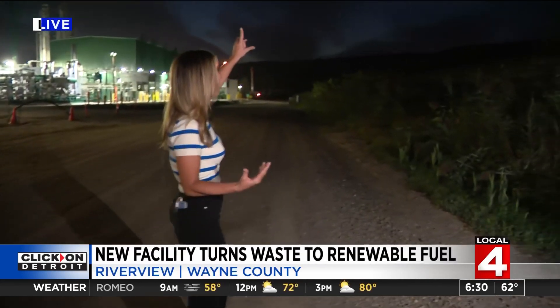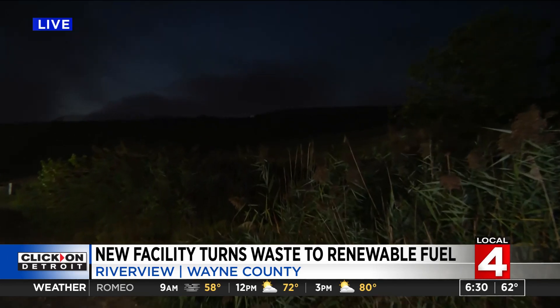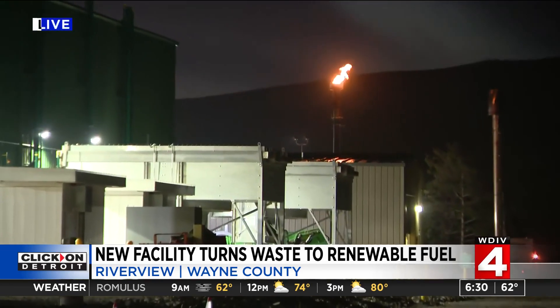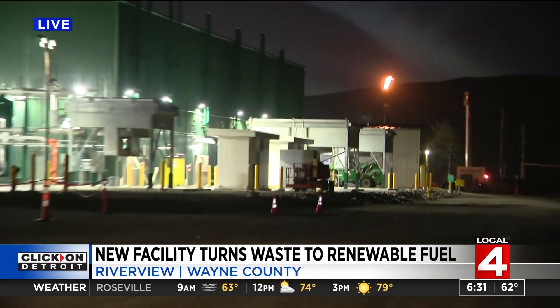The ribbon cutting is happening today, here in Riverview. We're at this landfill — you can see it in the distance. Originally, a landfill gives off biogas, and you can see that flame in the distance where they would burn that biogas, which is better for the environment. But now, instead of just burning the biogas, they're recycling it.